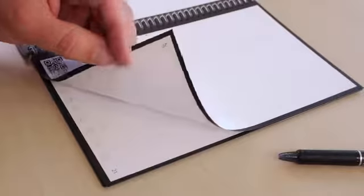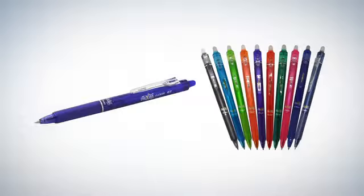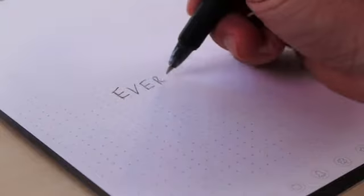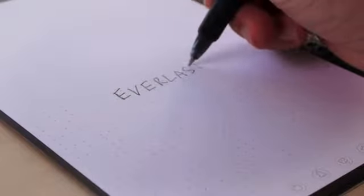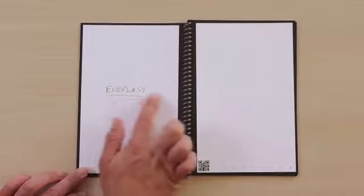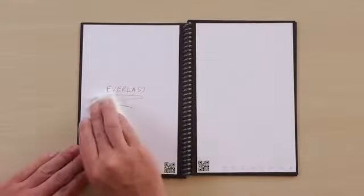Here's how it works. Everlast pages look and feel like paper, but they're actually constructed from a polyester composite rather than wood. You write on the Everlast using any pen from the Pilot Frixion line, which are available in-store and online. Writing on the Everlast feels perfectly natural and smooth. As the ink dries, it forms a complete bond to the polyester page, so it won't rub off.